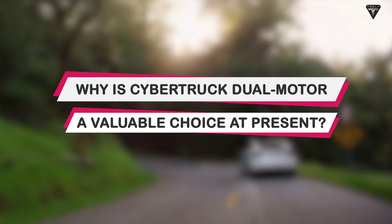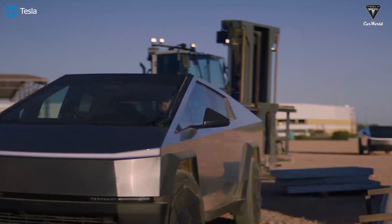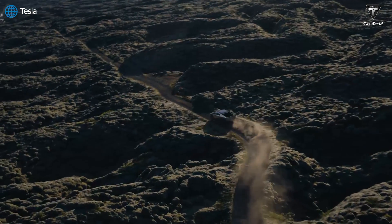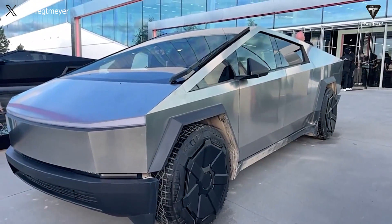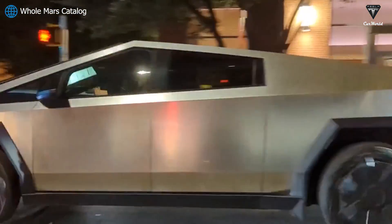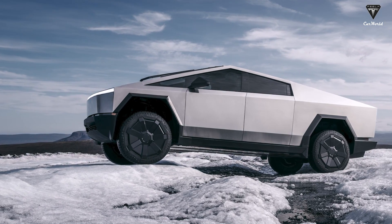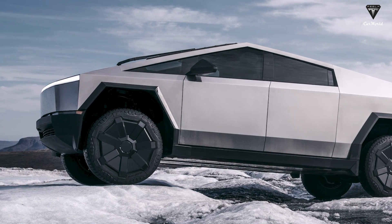Why is the Cybertruck dual motor a valuable choice at present? The dual motor variant of this pickup truck is very worthy of consideration for purchase at the moment, considering various factors compared to other variants. It's undergone remarkable changes from the metrics Elon Musk publicly disclosed in the past. We are inclined to call it the Cybertruck Long Range, because it boasts the highest range among the versions at an impressive 340 miles. The manufacturer has shown particular favor to the dual motor in creating a standout point even when it's not the highest tier variant.